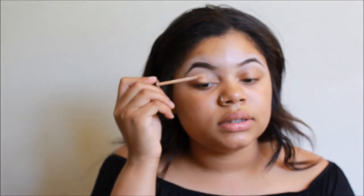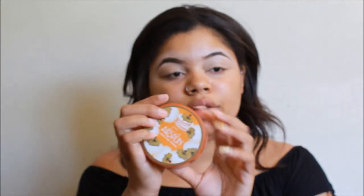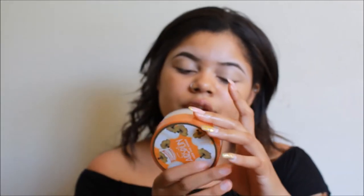Hi guys, so in today's video I wanted to do my everyday makeup routine. The first thing I'm going to start off with is my eyes. I'm going to prime my lids with my Maybelline Fit Me concealer, apply it to my lids, blend it out, and then set that with my Airspun powder in the color Natural Neutral.